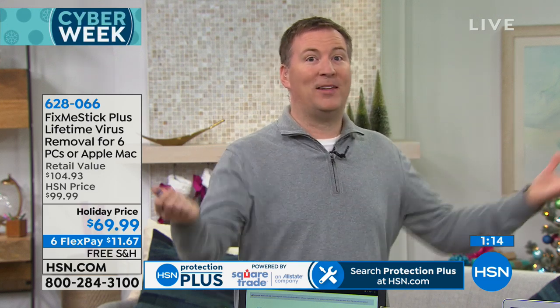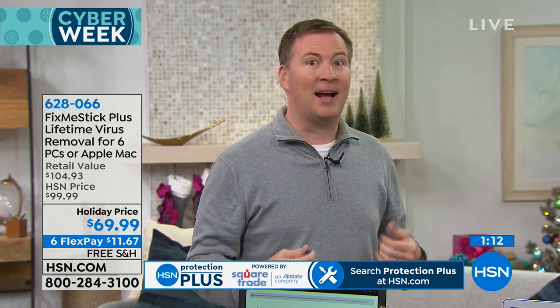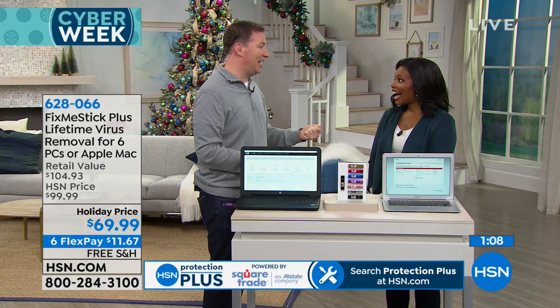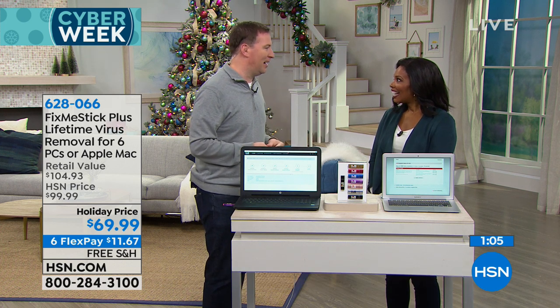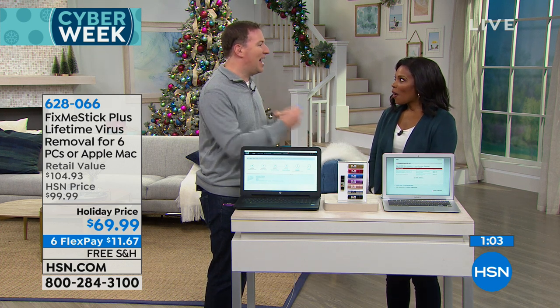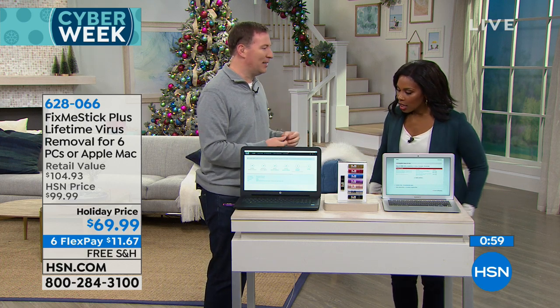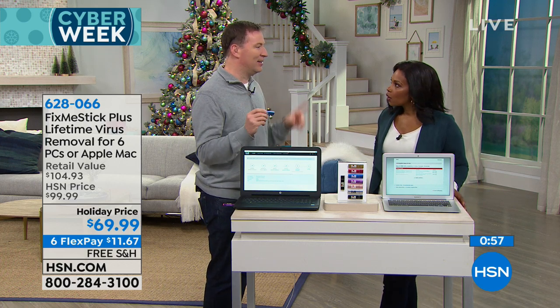Think about your social security number. If somebody wants to fill out a tax return as you, all they need is your social security number, your name, and a birth date — and that information is captured by key loggers. Someone could say 'I'm Joe Harrison, I made $50,000, and I get this big refund back,' and the government sends that refund. Then when you go to make your tax return, the government says 'you already filed.' Now you have an eight-year process because someone stole your identity because of a key logger virus.